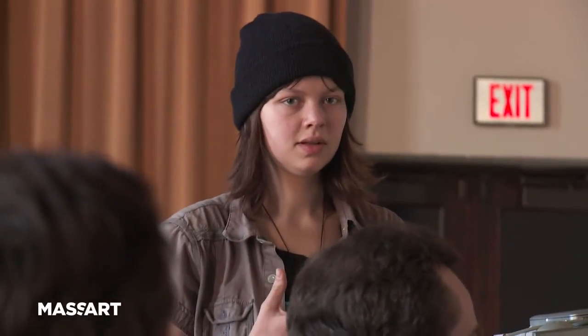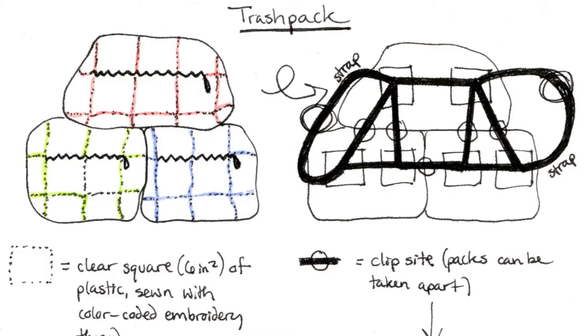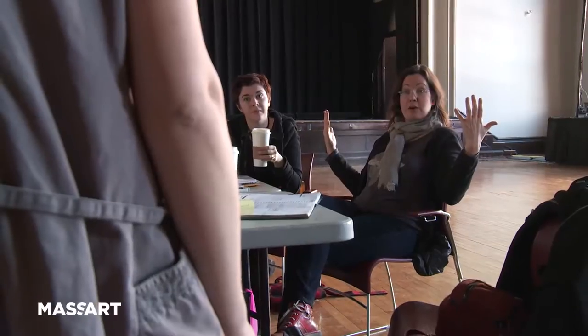I'm working on this project called The Trash Pack. I'm collecting my waste daily for a week in this backpack that I'm creating. It's clear and it's color coded — I have a section for recycling, a section for trash, and a section for compost. You are challenging us to imagine ourselves as the beast of burden of all of our waste. Yes.